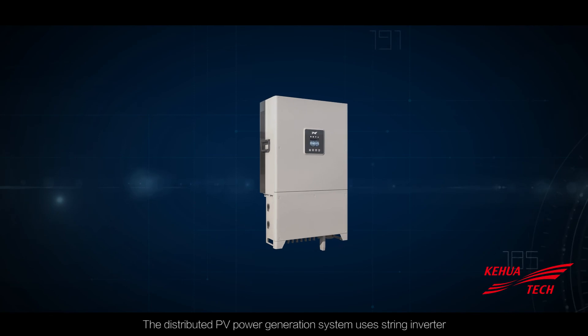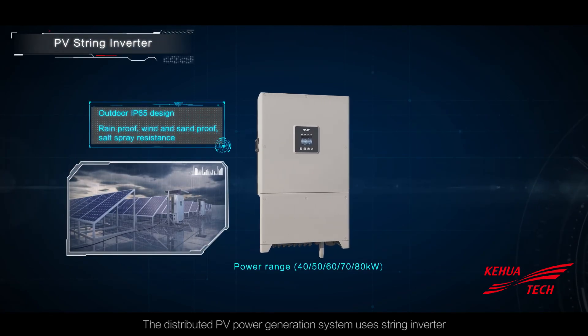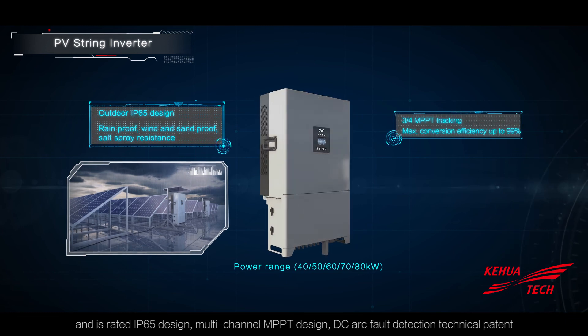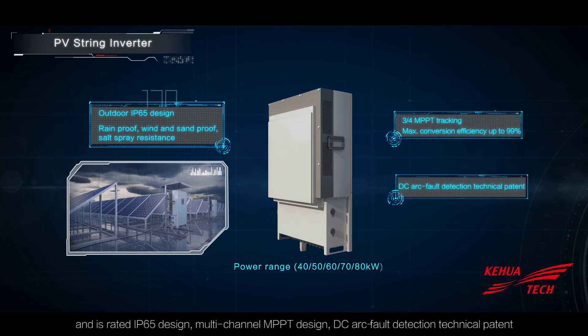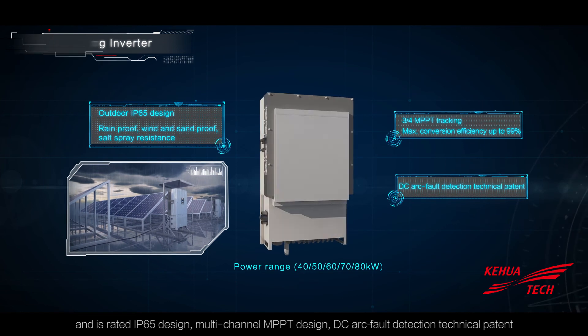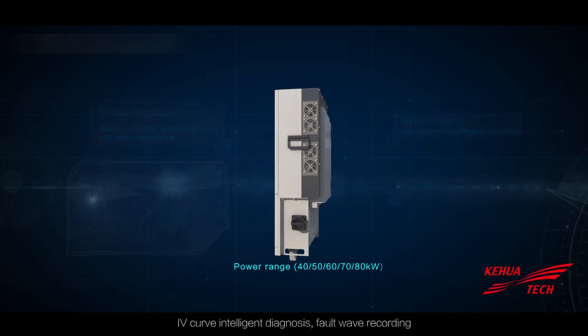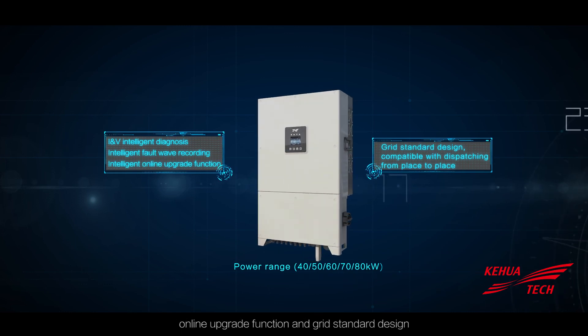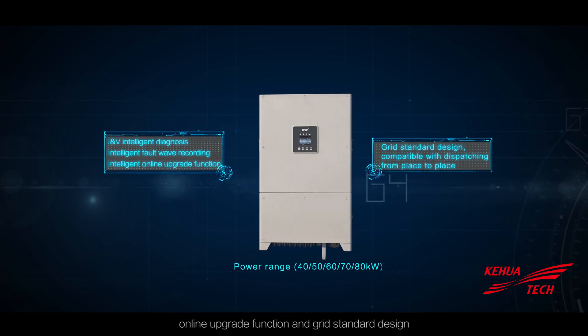The distributed PV power generation system uses a string inverter and features an IP65-rated design, multi-channel MPPT design, DC arc fault detection technical patent, IV curve intelligent diagnosis, fault wave recording, online upgrade function, and grid standard design.